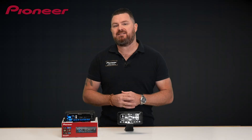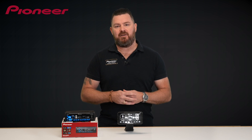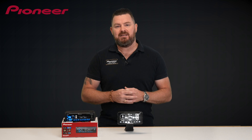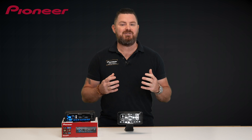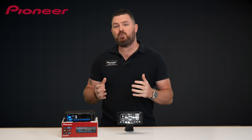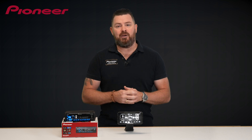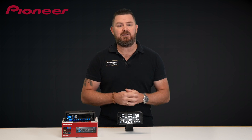The Pioneer SmartSync app is a highly evolved smartphone app that allows you to access most of the popular driving-related apps, detailed audio tuning features, and connected smartphone functions from one easy-to-use interface. Compatible with a wide range of Pioneer audio receivers, this app is free to download and will be sure to change the way you drive.